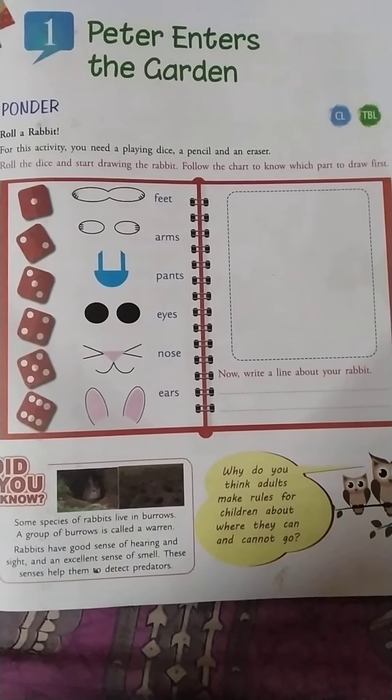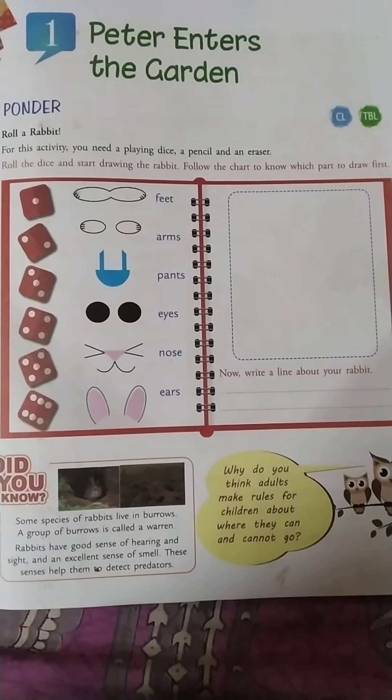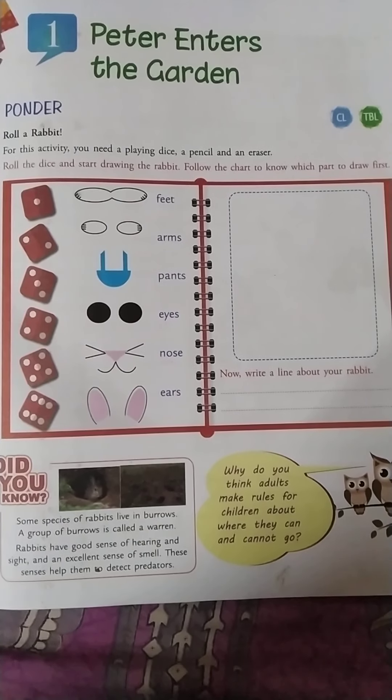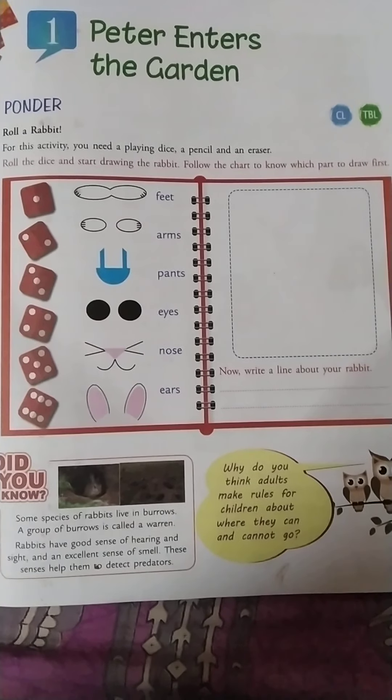Peter enters the garden. Here, Peter is the name of a rabbit. And a garden, you know, is a place where you grow plants, flowers, fruits and vegetables.